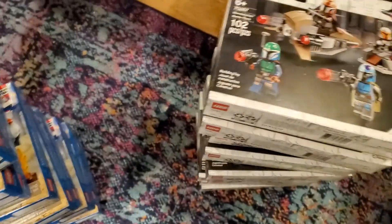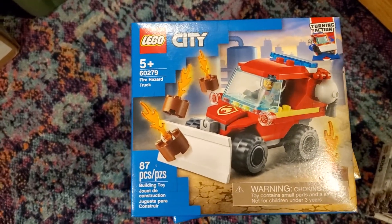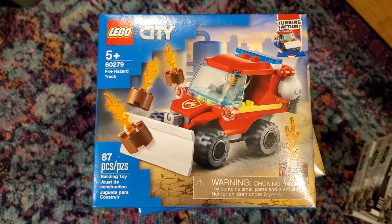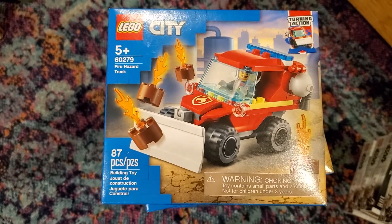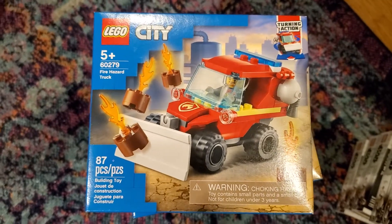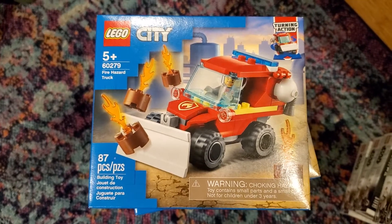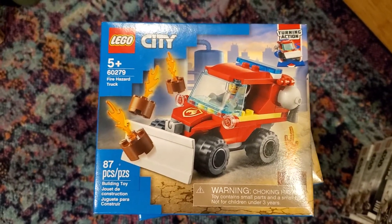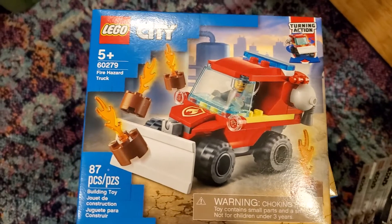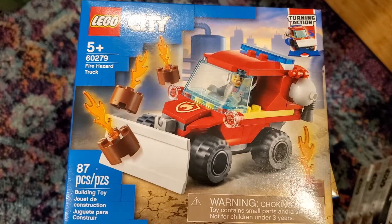And then the special one, in some ways, is this Little City Fire Hazard Truck set 60279. The first Walmart I saw it at had it in their clearance section. This was $5 on clearance — it was probably a $9 set originally, perhaps $8. But it parts out at just over $20. I was a little dubious, but no single part is particularly expensive — I think $0.75 or $0.80 was the most.